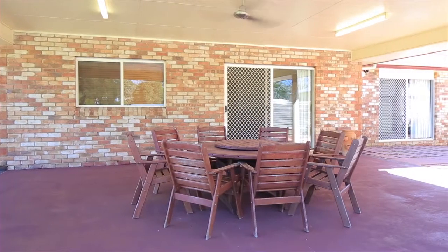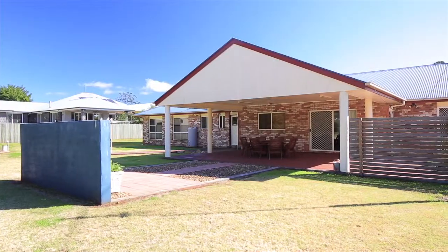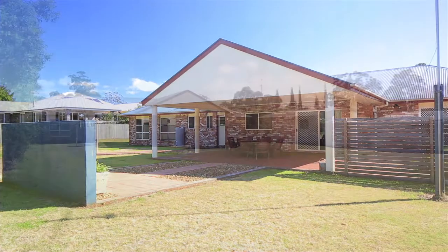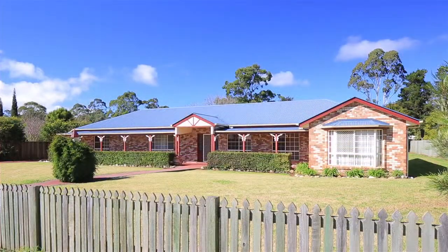Outside you'll find an enormous outdoor entertaining area, built-in barbecue, and a huge double lockup garage. There are two large rainwater tanks and on nearly three-quarters of an acre the property is fully fenced.